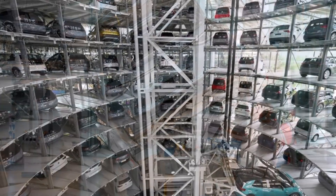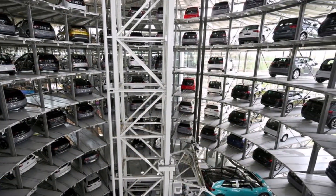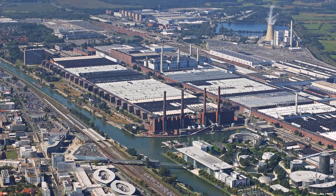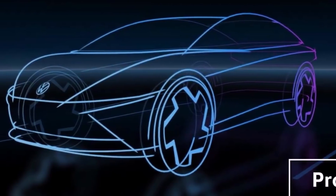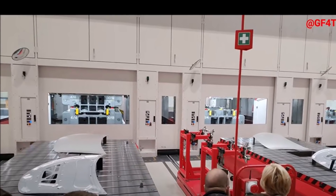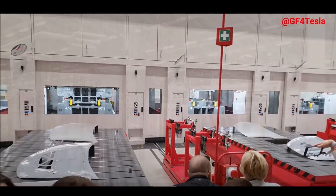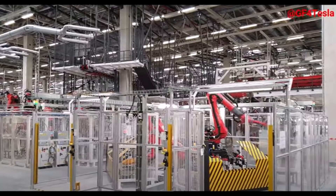Tesla can still expect numerous challenges as it expands in Germany, from securing more water supplies to environmental groups angry about light pollution and congestion near the Giga Berlin plant, to unions worried about management-heavy works councils and wages being driven down by workers coming in from elsewhere. "Starting production is nice, but volume production is the hard part," Elon Musk told a cheering audience at the plant site in October 2021, noting it will take longer to reach volume production than it took to build the factory.